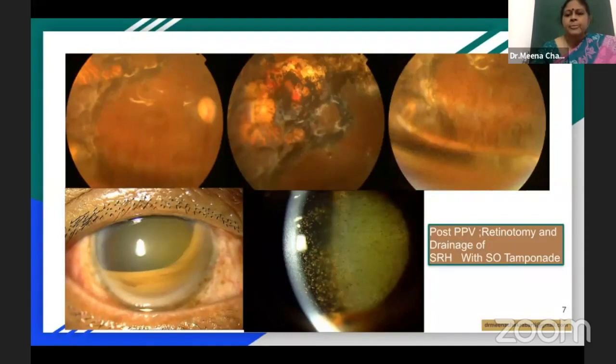This is the patient's eye after vitrectomy and silicone oil tamponade. She developed a khaki-colored hypopyon in the post-operative period, where the residual subretinal blood migrated into the anterior chamber. This is after the drainage of the suprachoroidal blood and vitrectomy and silicone oil tamponade. As the choroidal detachment resolved, you could see that the silicone oil tamponade became incomplete.